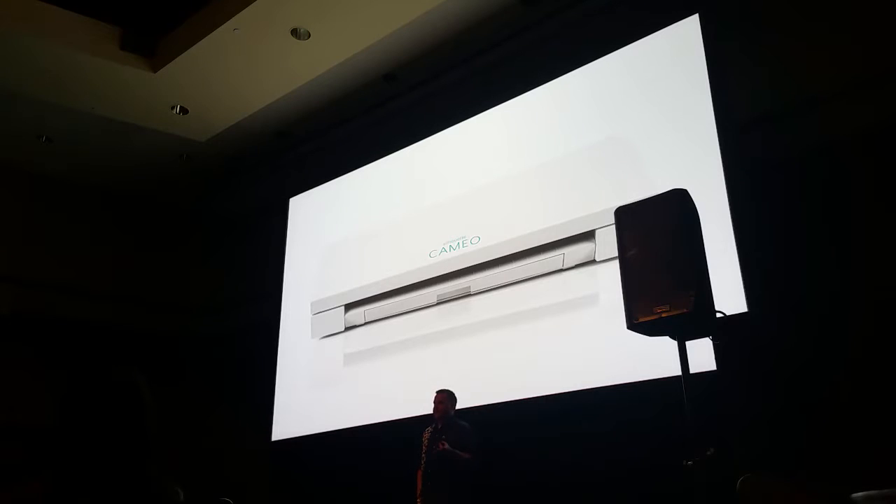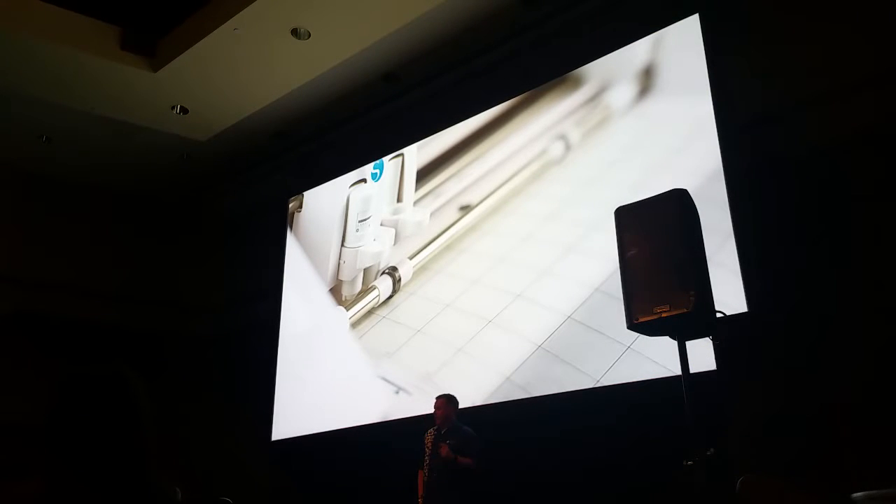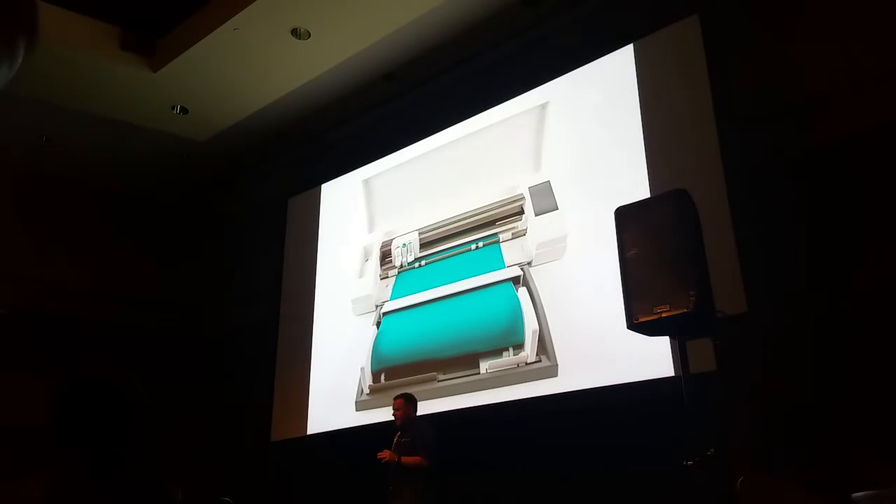Even with all these new features, the Cameo 3 still delivers all the hallmark features that Silhouette customers have come to expect — features that have put our brand a cut above the competition. Features like print and cut: from day one, all Silhouette cutting machines have had a built-in optical scanner capable of reading printed materials. We're proud that all models of Cameo, including the Cameo 3, have the largest space for print and cut application compared to our competition. The Cameo 3 will also continue to feature matless cutting — a huge advantage over competitors that allows customers to create large-scale projects using more creative materials.